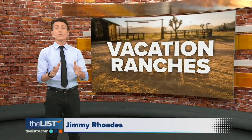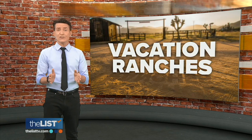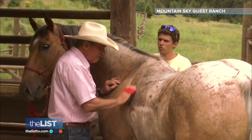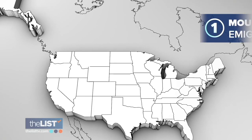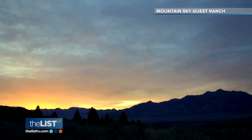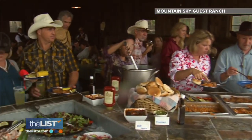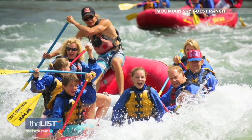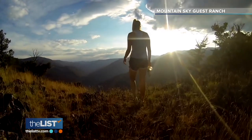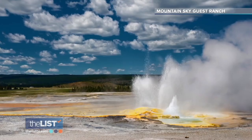If your dream vacation includes horses and wide open spaces, it's time to wrangle up a way to hit the trail. Addie DeJamal shows us some of the best vacation ranches across America. Our first stop is Mountain Sky Guest Ranch in Emigrant, Montana — its history dates back to the 1920s when people came by train and then stagecoach. Today it's one of the top-rated resorts in the country, with primary draws including horseback riding, whitewater rafting, golf, fly fishing, and hiking. You can also head into Yellowstone National Park, just 30 scenic miles away.